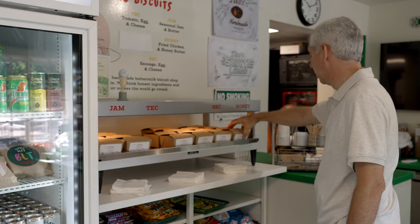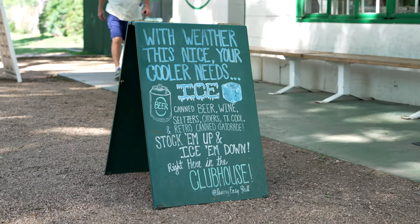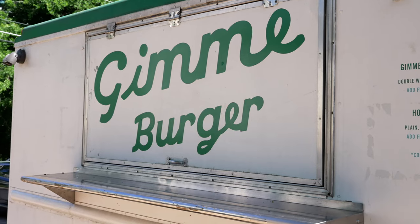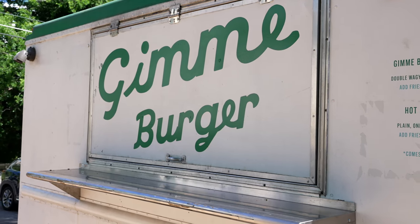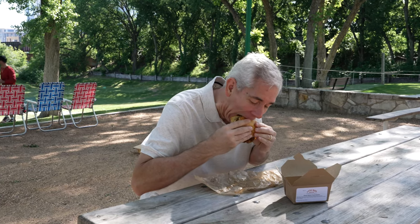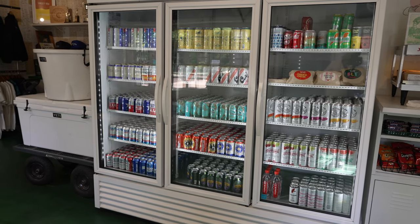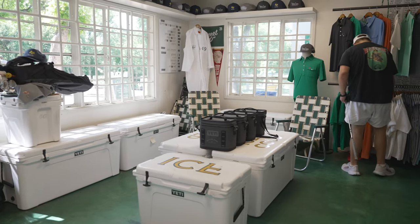If you get hungry, you've got excellent food options. The culinary team led by three-time James Beard finalist and Butler regular Michael Fotiget offers the Gimme Burger food truck, serving up burgers, fries, okra, and more. Inside the clubhouse, you'll find classic Masters style sandwiches, snacks, cookies, and biscuits made fresh by Little Ola's. There's also a nice selection of beer, wine, soda, and other non-alcoholic drinks. Yeti coolers are available if you want to keep your drinks cold during the round.